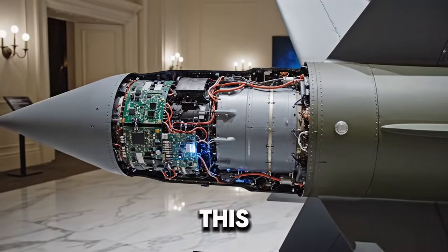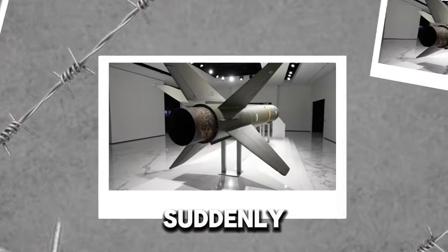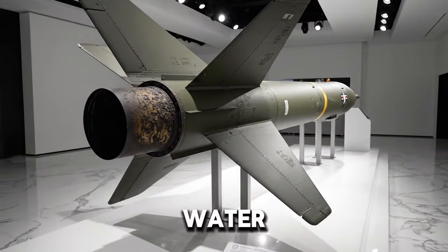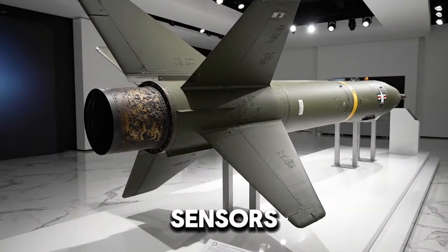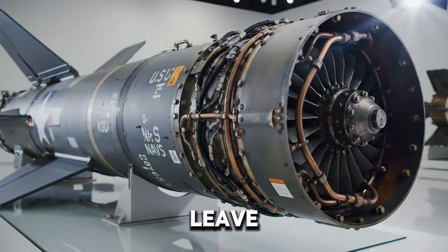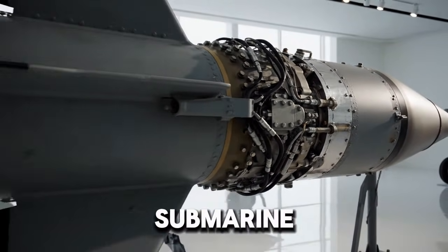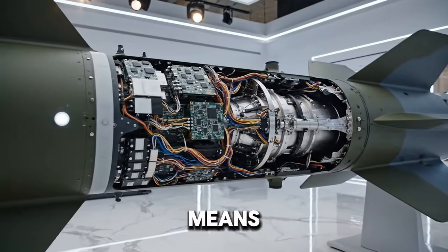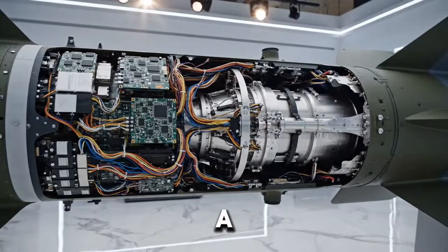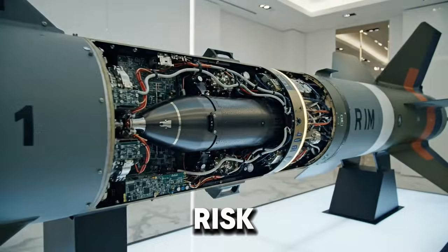Think about the psychological impact of this. A submarine crew might believe they are undetected — moving slowly, listening to the ocean. Suddenly, without warning, a torpedo splashes into the water nearby. By the time the submarine's sensors realize what's happening, the torpedo may already be active, searching, locking on. A ship can attack a submarine tens of kilometers away, far beyond the range of traditional ship-launched torpedoes. This standoff capability means surface ships don't have to sail directly over a suspected submarine contact — they can strike from a safer distance, reducing their own risk.